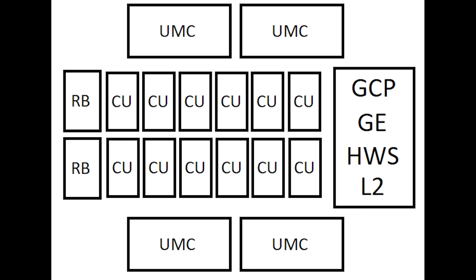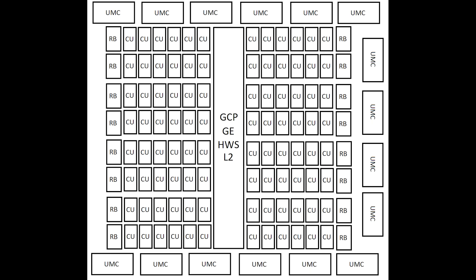Just to stress, looking at AT0 again: each compute unit is going to be the equivalent of two compute units of the previous generation, roughly speaking. So it's not really like this is 96 — it's more like 192, or what have you.